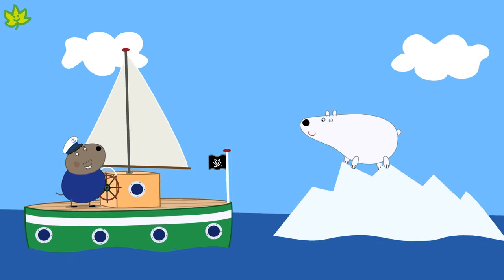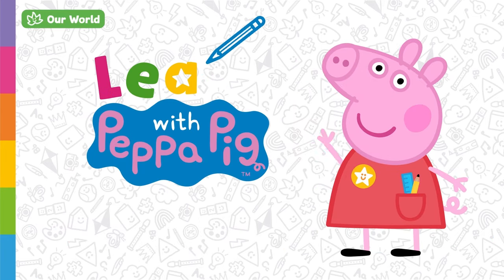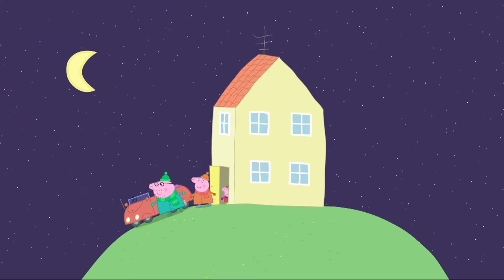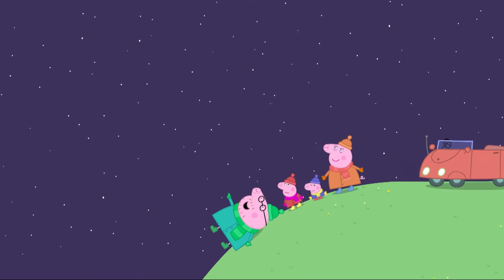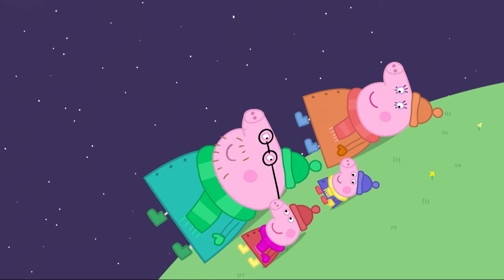Perhaps you've travelled on some of these types of transport. That's amazing! You've also found that we use a helicopter to travel in the sky. When we look at the stars, we are looking into space. Shall we take a closer look at the stars?